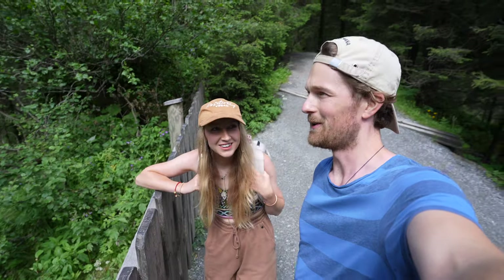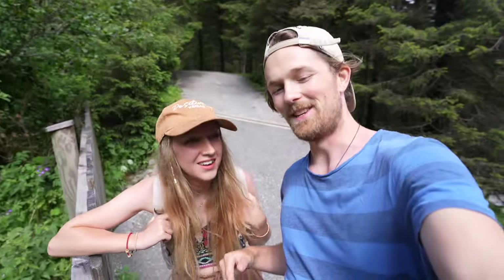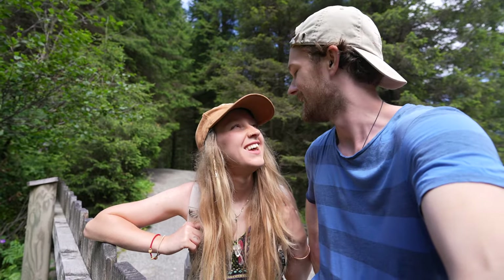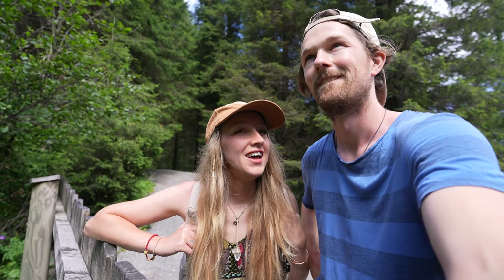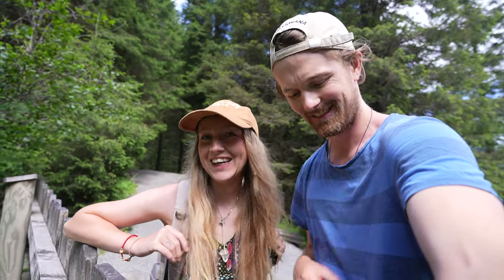This is as far as we're going today — the rest of the path takes you above the last waterfall, but we're happy seeing it from the bottom. The whole walk was actually quite easy; we just walked slowly. Next we're making our way to Italy. If you enjoyed the video please give us a thumbs up and subscribe — we're currently in Italy and it's already been so incredible, we can't wait to show you!